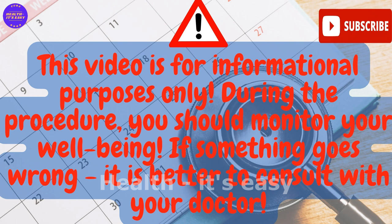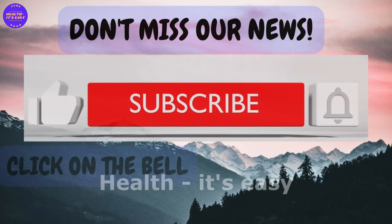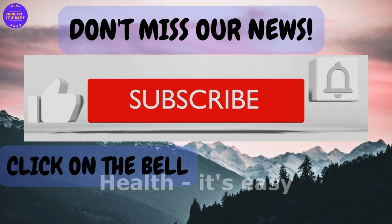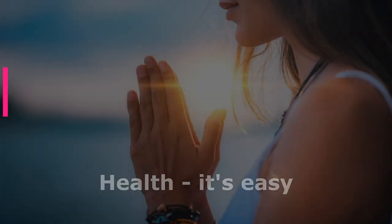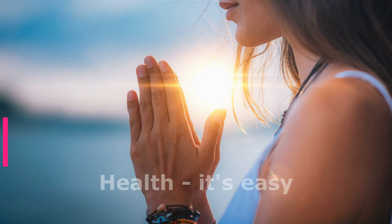This video is for informational purposes only. During any procedure, you should monitor your well-being, and if something goes wrong it is better to consult with your doctor. Thank you for watching — love yourself and take care of yourself.